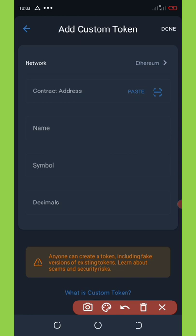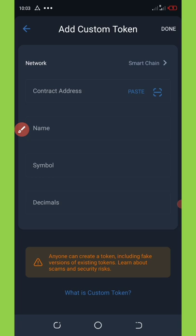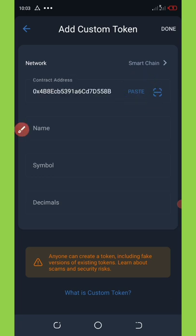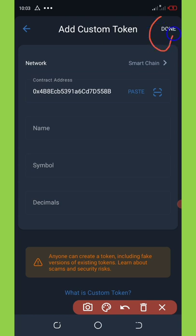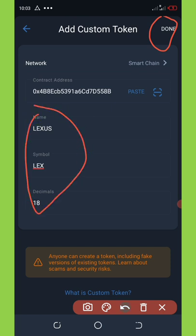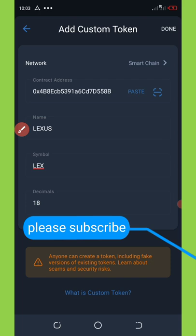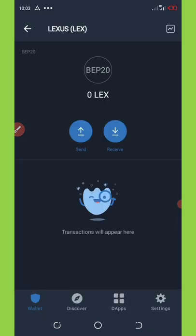Click on 'Add Custom Token,' change the network from Ethereum to BNB Smart Chain, then click the paste button and it will list all the information about the token for you. Click the Done button in the top right corner of your screen — you can see it has listed all the information, so click Done and the coin will automatically be added to your wallet.